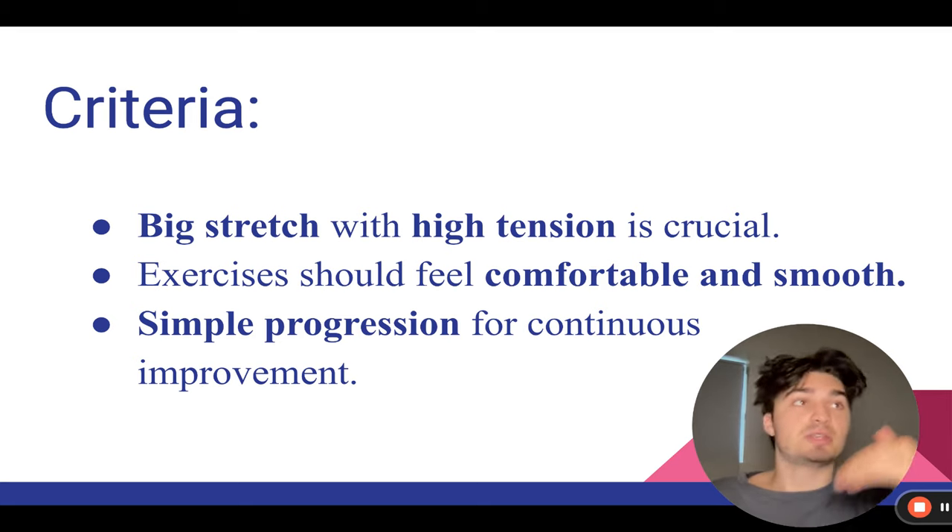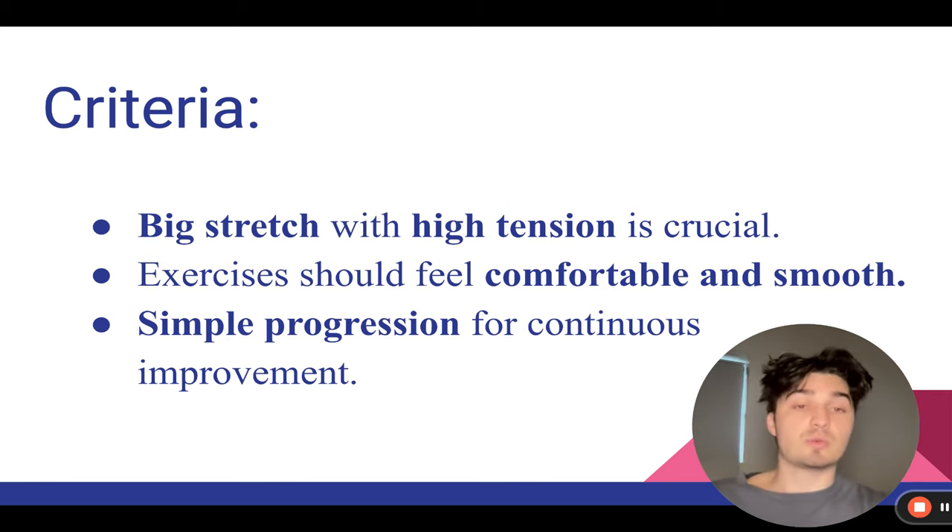And lastly, simple progression so you can keep growing and keep getting stronger. If an exercise doesn't allow you to get stronger over time, it's going to rank pretty low. For example — spoiler alert — standing cable crossovers aren't going to rank that highly because, yes, you can get a good stretch and a good squeeze, but you won't be able to go heavier. You won't be able to progress and full-stack a standing cable chest fly. Without progressive overload, you won't be able to grow.